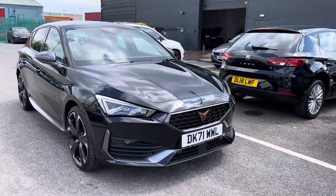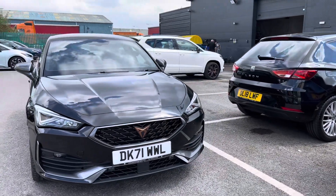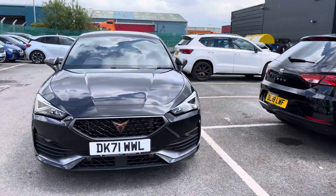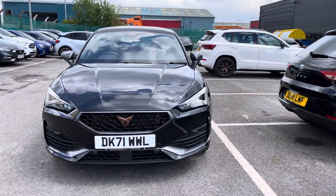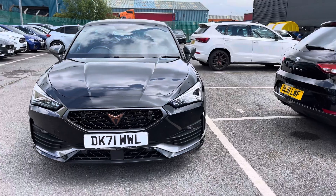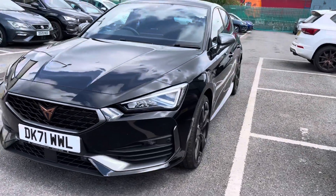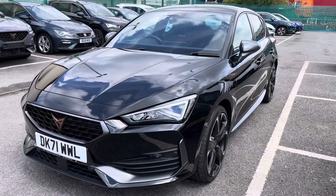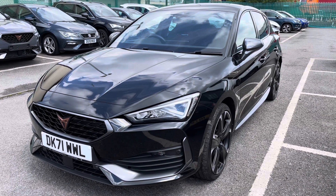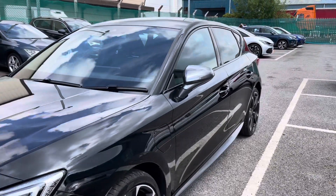Hi, welcome to Cupra and Crew. My name is Imogen and I'm going to take you on a 360 walk-around tour of this used vehicle currently for sale. This is the Cupra Leon hatchback special first edition 1.4 e-hybrid model, a petrol plug-in hybrid automatic vehicle. This outstanding model has done around 8,400 miles.